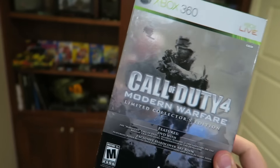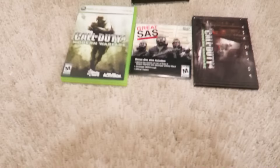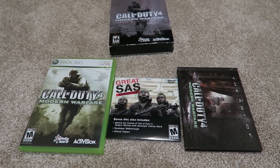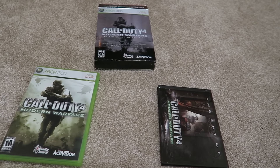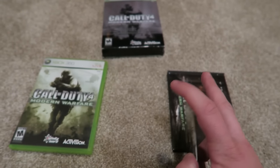Also included is an exclusive hardcover art book featuring never before seen concept, development, and final in-game artwork. It's all foily like a Pokemon card — it's so sick. And here we go guys, we have the contents of the Collector's Edition. Call of Duty 4.